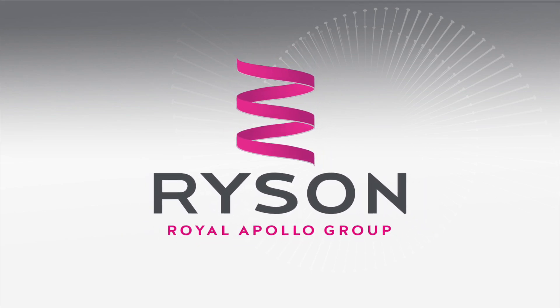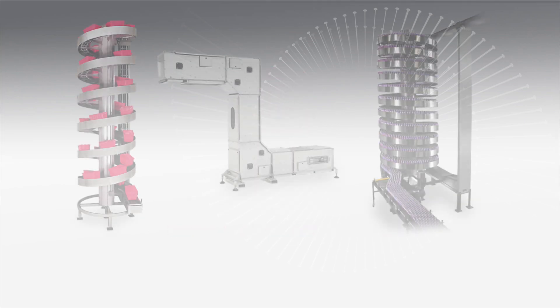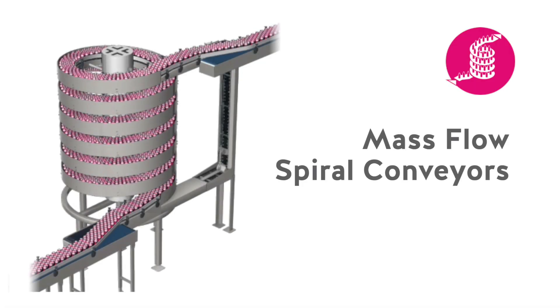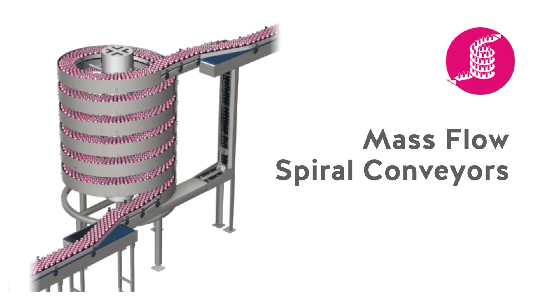Rycin specializes in vertical conveying solutions. We manufacture a comprehensive family of spiral conveyors and a broad range of bucket elevators. Our high capacity mass flow spirals are rapidly making a big difference in bottling and canning operations around the world.